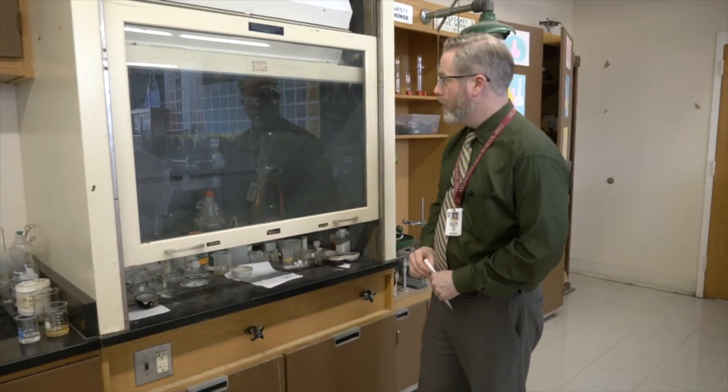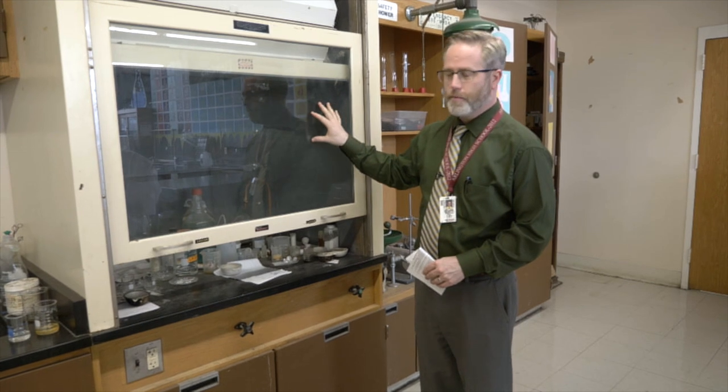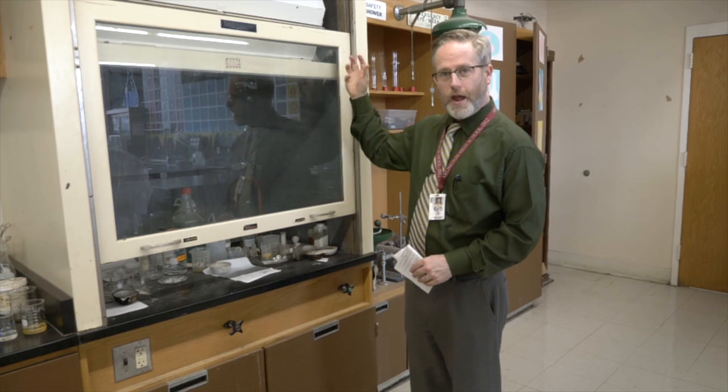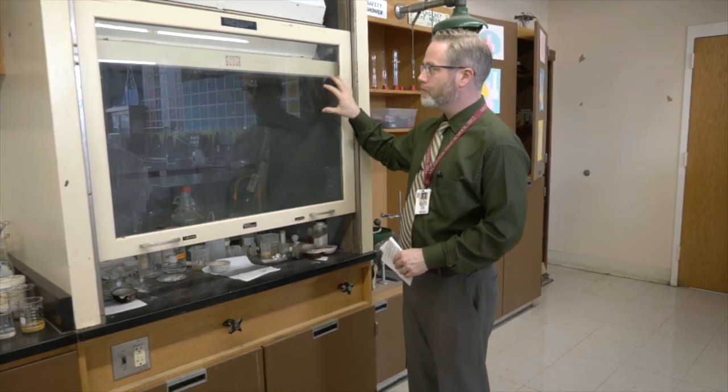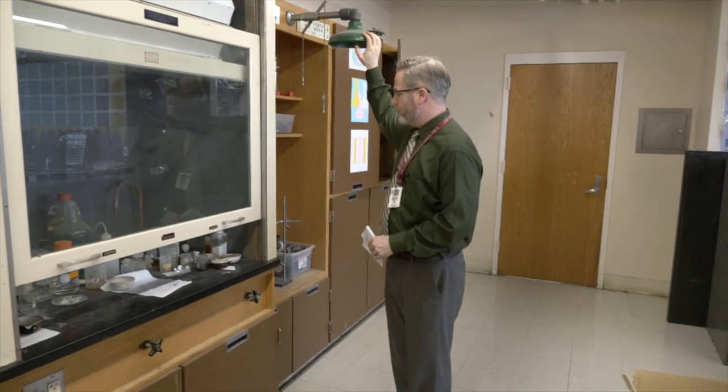Many of our pieces are still functional but are from the rebuild in the 1980s. This is a safety hood that we use to vent air out — still functional, but very outdated. Same with this wash hood. These are systems that really could be updated.